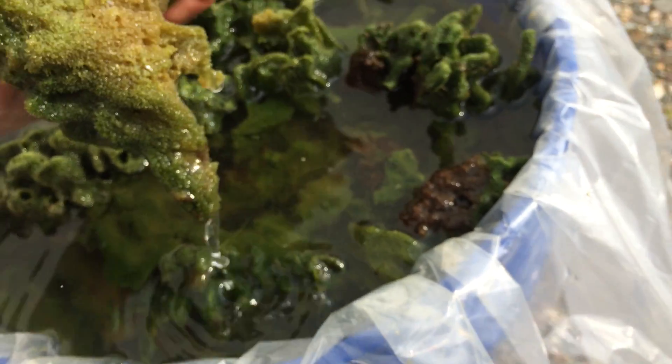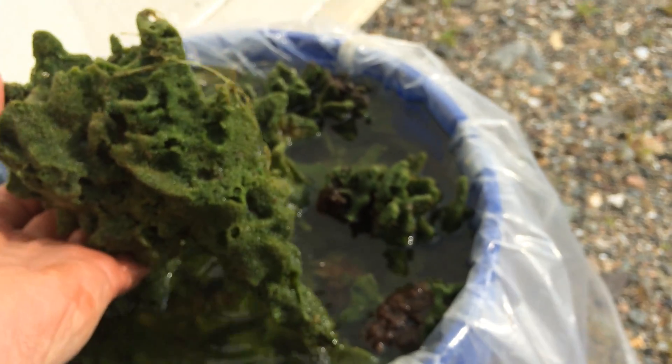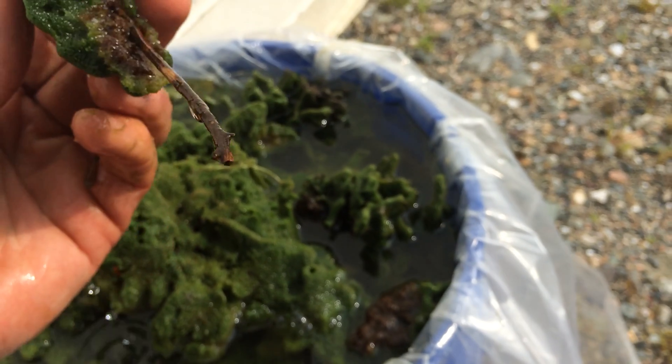If you look at some of these specimens, notice the bottom part, which was out of the light, is less green colored. The top part that would have been up in the water column is a bright chlorophyll green. There's a beauty there, and you can see the stick it was attached to.